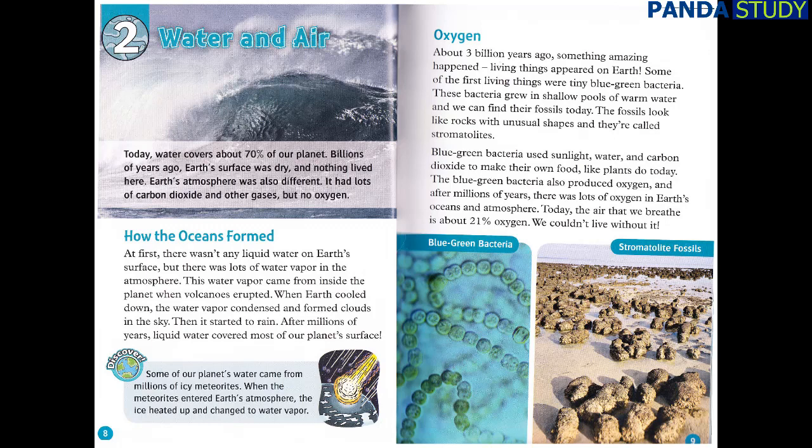Oxygen. About three billion years ago, something amazing happened — living things appeared on Earth. Some of the first living things were tiny blue-green bacteria. These bacteria grew in shallow pools of warm water, and we can find their fossils today. The fossils look like rocks with unusual shapes, and they're called stromatolites. Blue-green bacteria use sunlight, water, and carbon dioxide to make their own food, like plants do today. The blue-green bacteria also produced oxygen. And after millions of years, there was lots of oxygen in Earth's oceans and atmosphere. Today, the air that we breathe is about 21% oxygen. We couldn't live without it.